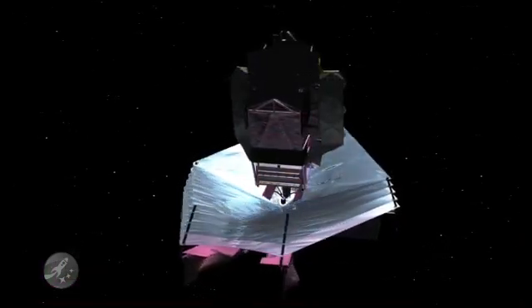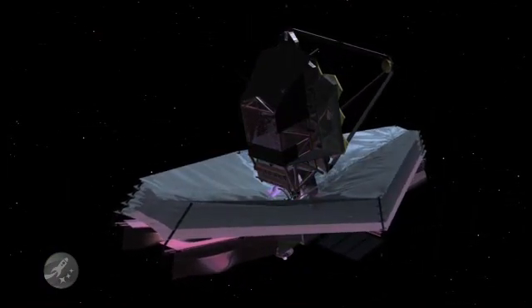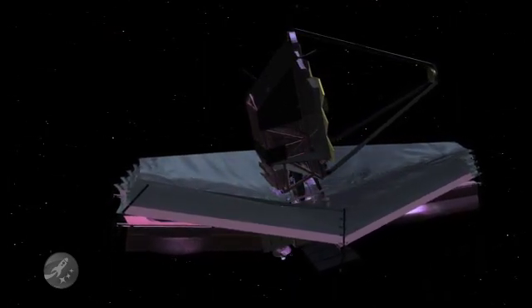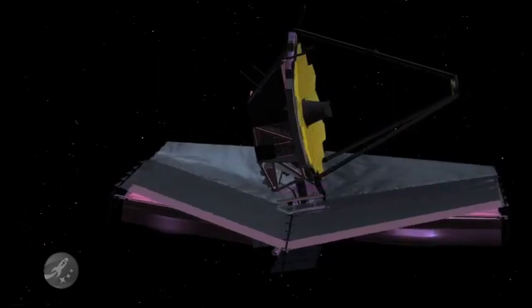By 2013, the Webb Space Telescope will be ready to fly. On the day it does, a grand new adventure of scientific exploration begins.